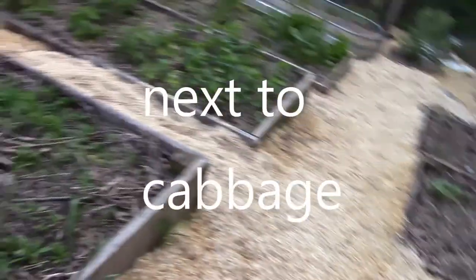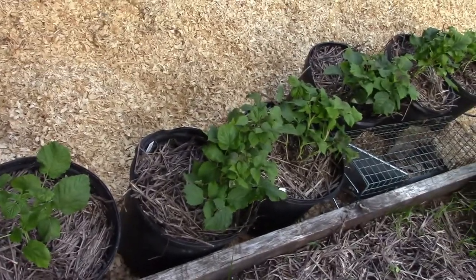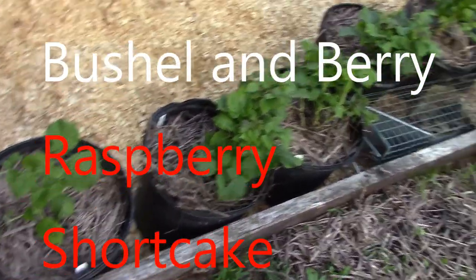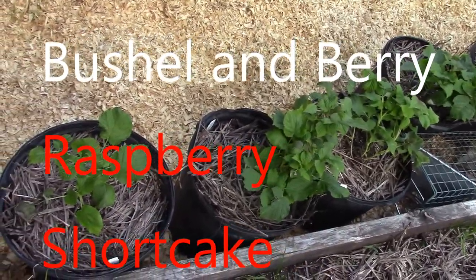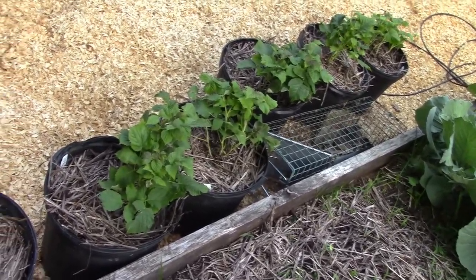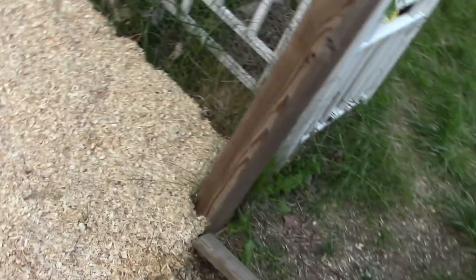There are pole beans where the corn's at. These are — I knew I was going to forget — these are a container raspberry. I can't remember the variety, but they only get to be about three feet tall and about three feet wide. I just literally got them in this week.